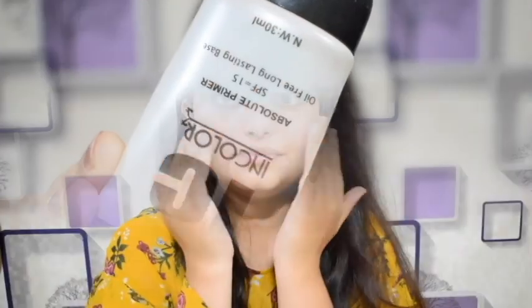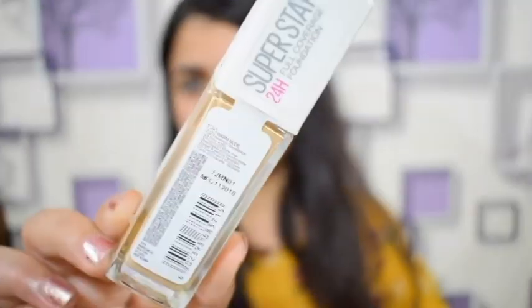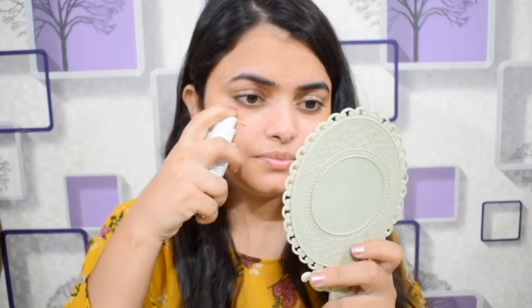First of all, I use an in-color primer with SPF. This is a really good primer. I will blend it with my fingers all over the face. Then I use foundation.